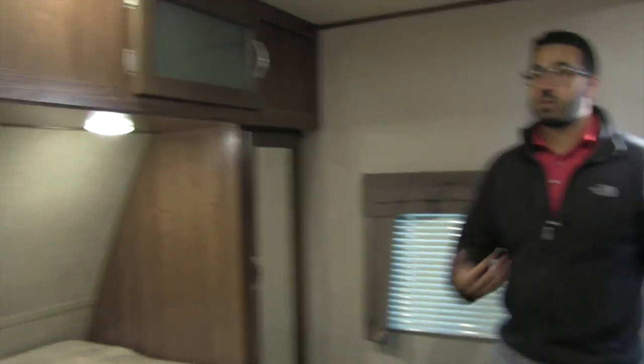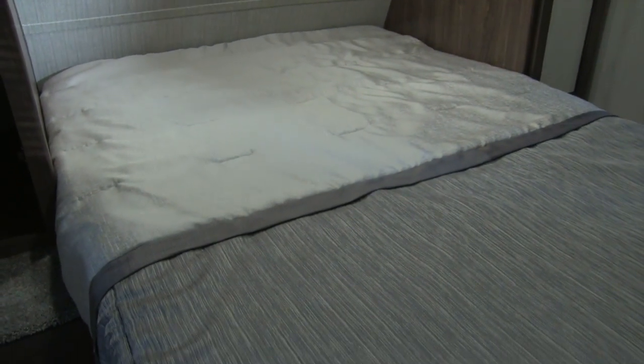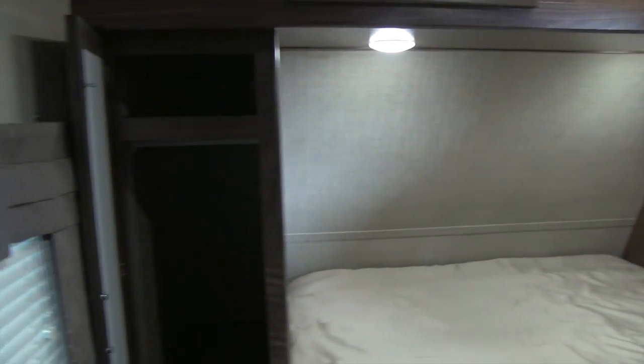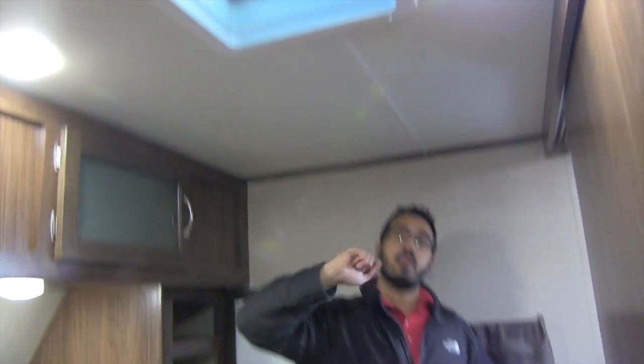Heading up front into the bedroom — a couple of things to point out. There are actual pocket doors rather than curtains, which give a great feeling of privacy. Windows on both sides provide a nice cross breeze. The queen bed is a full 60-by-80 residential size, with storage underneath that's easy to access via the aluminum frame. Mirrored wardrobes are on both sides with hanging space across the top and a shelf up top. There are electrical outlets on both sides, with USB ports on one side for cell phones, plus a CPAP outlet. There's storage across the top with frosted glass, LED reading lights, a vent, and TV hookups if you want to watch before bed.